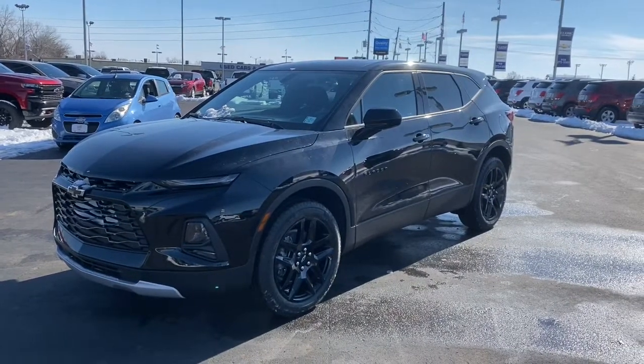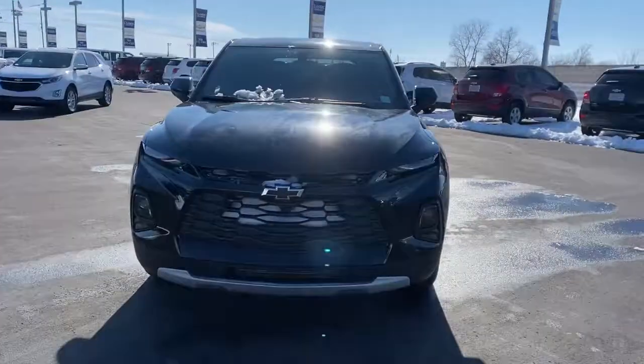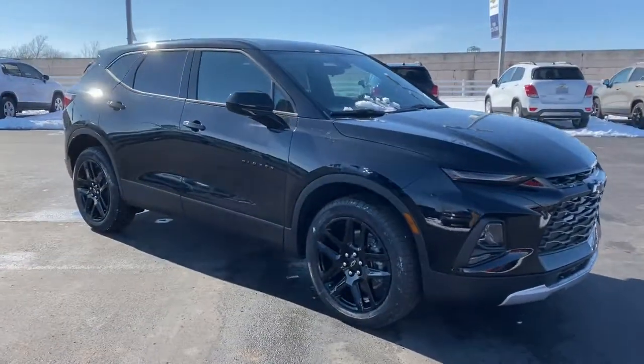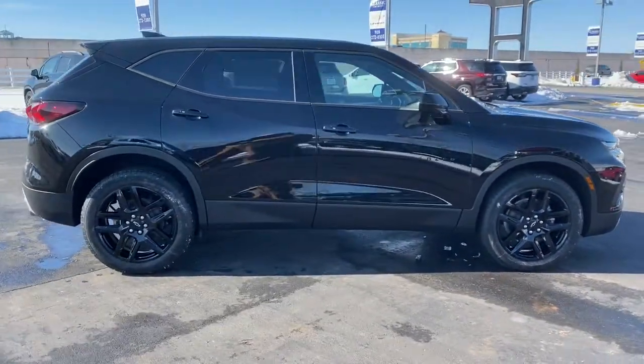Hop into the 2021 Chevrolet Blazer. This vehicle delivers the best of sporty styling and modern efficiency. Confidence comes standard thanks to driver-focused design, state-of-the-art safety features, and a premium feel.